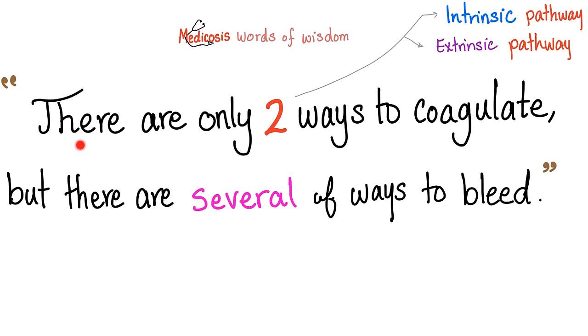There are only two ways to coagulate, but several ways to bleed. The two ways to coagulate are the intrinsic pathway and the extrinsic pathway. The intrinsic pathway is written in a larger font because it is longer than the extrinsic. Everything in the slides is for a reason.